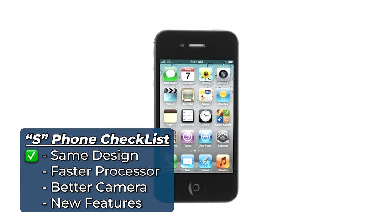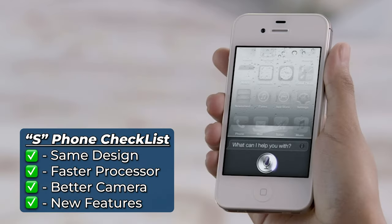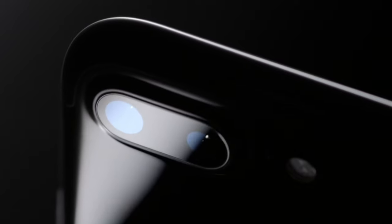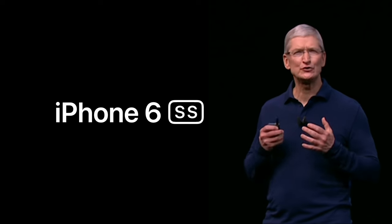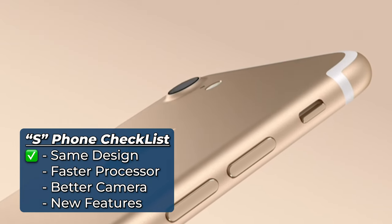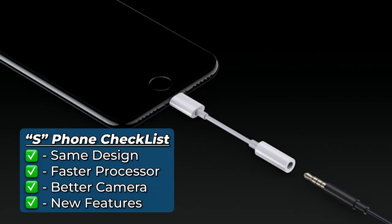The 4S used the same design as the previous generation, had a faster dual-core processor, an upgraded camera, and brand new features like HD video and Siri. Another reason why I think we need to consider the S phones as new generations is because Apple themselves have not been consistent with what is and isn't an S phone. For example, the iPhone 7 certainly meets the criteria to be an S phone when compared to the iPhone 6S. But what do you call the S phone that comes after an S phone — iPhone 6SS? 6SR? 6S2? We may never know. So let's grant the iPhone 7 — even though it used the same design as the previous generation, had a faster processor, an upgraded camera, and brand new features like portrait mode and the lack of a headphone jack — this was enough to qualify not as an S phone, but a separate generation.